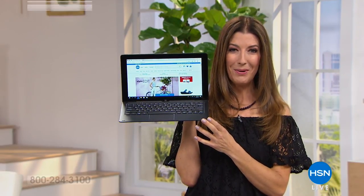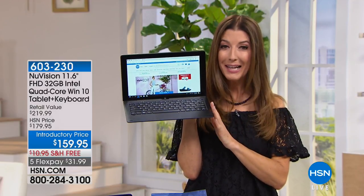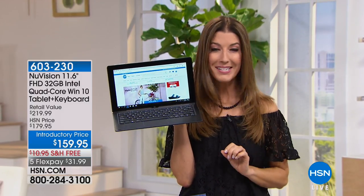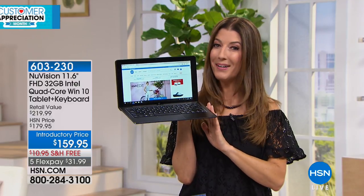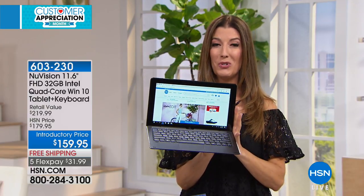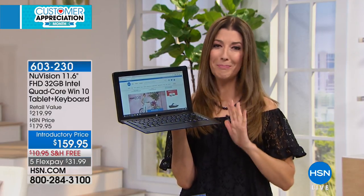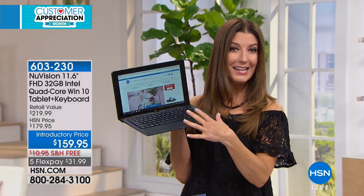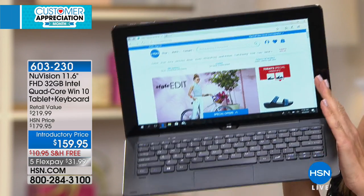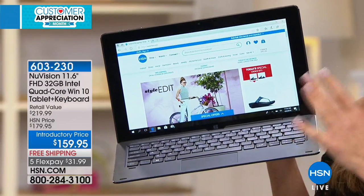If you can't quite decide if you want a laptop or a tablet, what if you could have the best of both worlds? You can with NuVision, and you can also have one of our number one best-selling tablets of 2017. It's back, we're down to our final quantities. You're getting an incredible 11.6-inch screen — the largest size we offer from NuVision — loaded with tons of power and performance. You're getting a full-size keyboard, a true 2-in-1 of exceptional quality, and the top-selling tablet of the year.